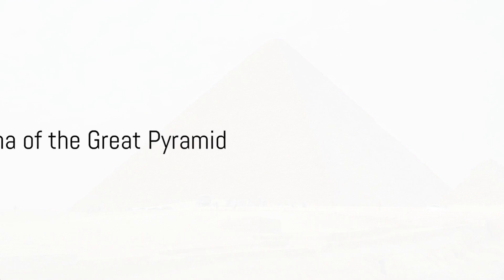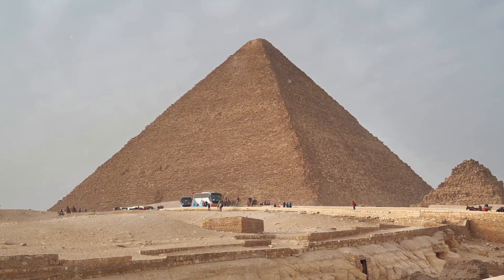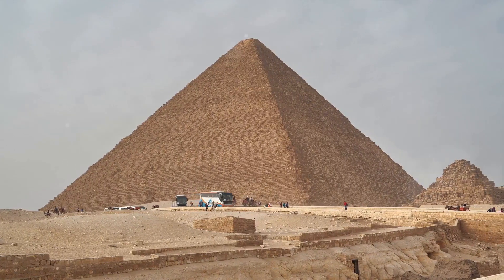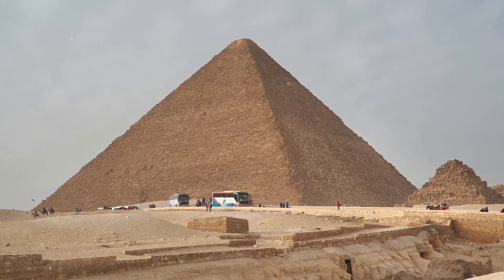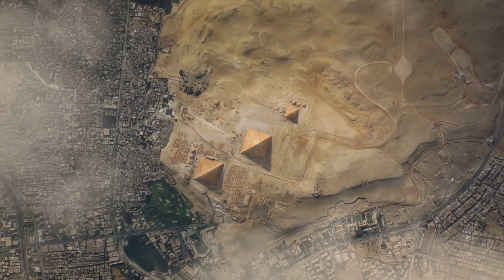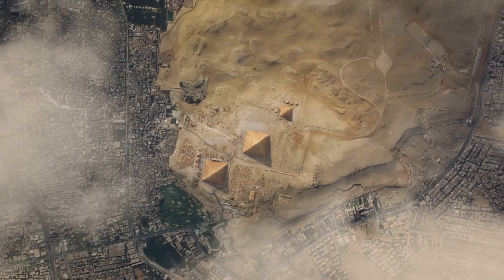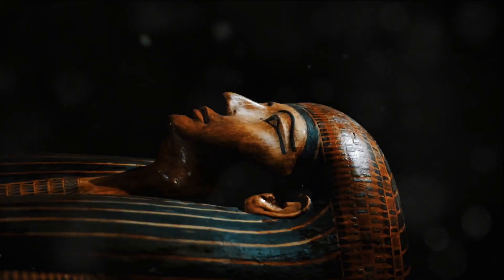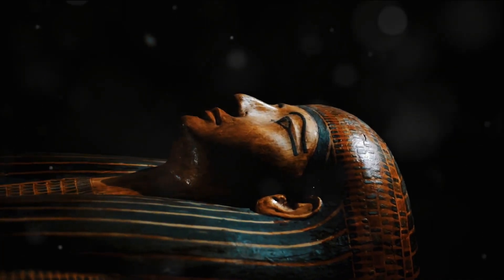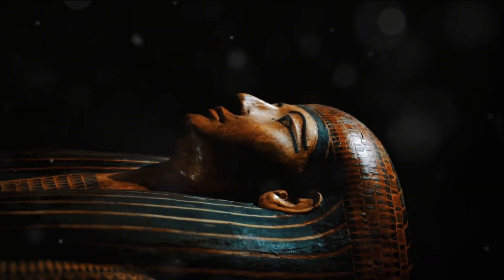The Great Pyramid is arguably the most enigmatic structure on the face of the earth. Built around 2,500 BC, it reigned as the tallest structure on earth for more than 3,500 years. These gargantuan tombs of shining white limestone were designed to hide the dark secrets of the dead. As we travel back in time, the details become murky, and it's challenging to pinpoint precisely what happened, when, and how.